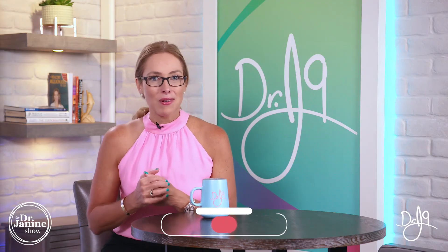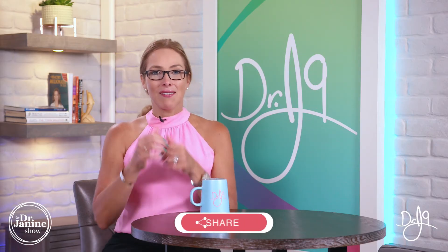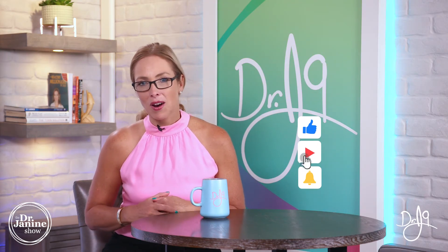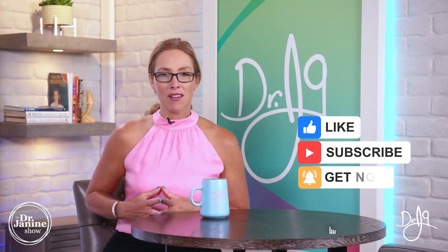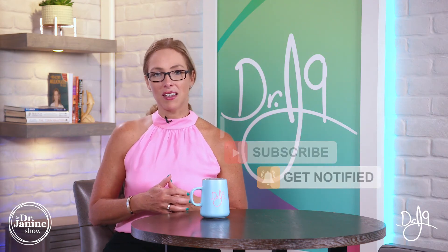I hope you have some questions or comments — please drop them in the comment section below, share this video, and give me a thumbs up. I truly appreciate all of your great feedback. If you're new to my channel, welcome. I hope you'll subscribe and click the bell so you're notified of all my newest uploads, which happen every single day. Remember to always take good care of your health and do it naturally. Thanks for watching.